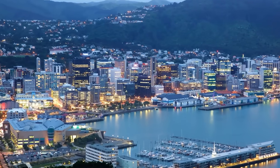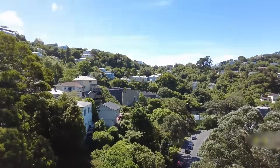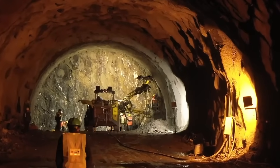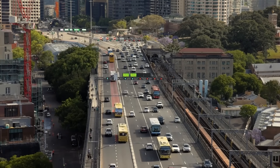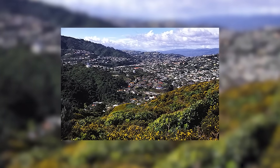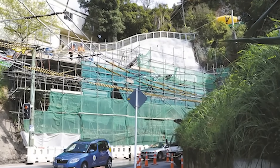So Wellington stands at a crossroads, with a 120-year-old problem and two very different solutions. The city is faced with a choice between a bold, permanent, and very expensive engineering masterpiece designed to last a century, and a more pragmatic, adaptive, and much cheaper solution using better vehicle technology. The future of transport for 25,000 people in Wellington's western suburbs hangs in the balance. Is it better to conquer the mountain with concrete and steel, or to outsmart it with clever, flexible design?